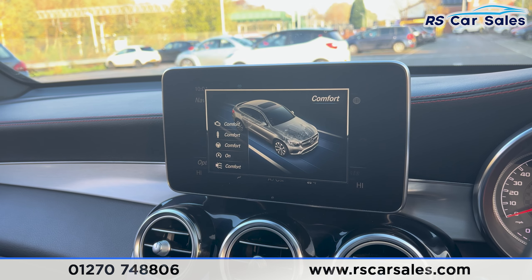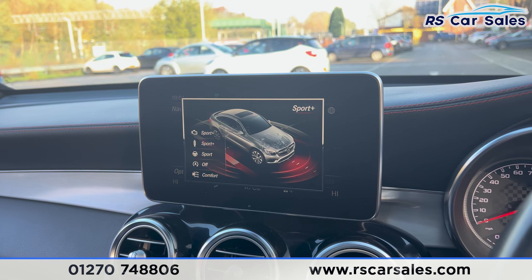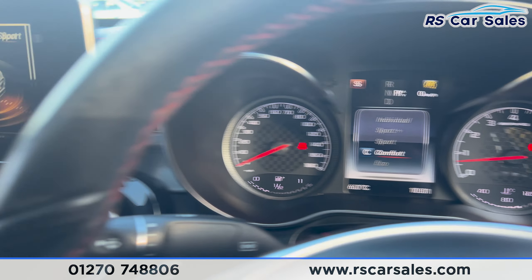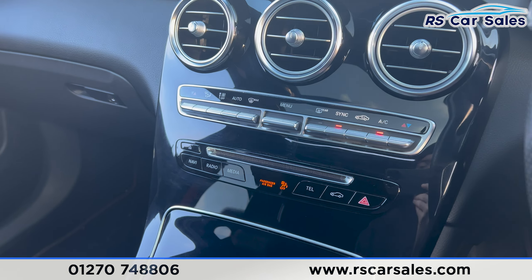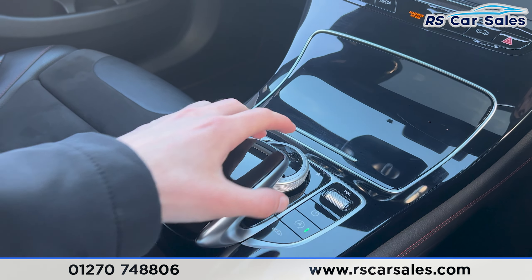The drive modes include eco, comfort, sport, sport plus, and individual — these also display on the dashboard as you flick between each one. Further down, we have climate control with dual-zone air conditioning, working just as it should. We also have the cup holders.